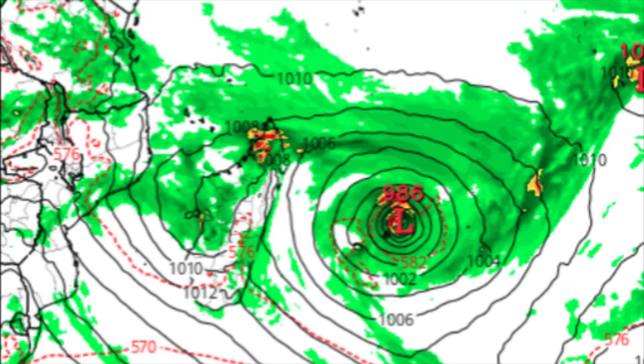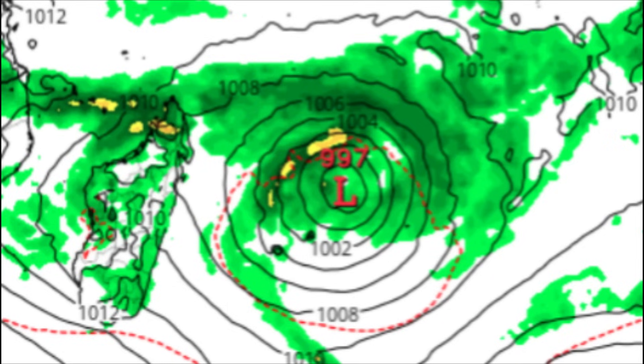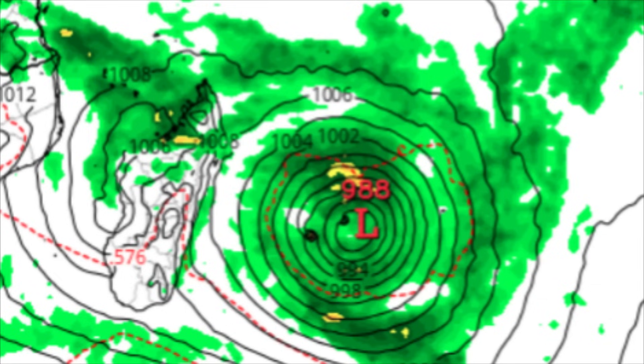Looking at the Euro model, by Tuesday it is expecting the system to be intensifying, and by Wednesday it shows a pressure of 988 millibars still very close to the islands. This would certainly have the potential to unleash very heavy rainfall, which would counteract ongoing recovery efforts from Cyclone Belal last week. If you're in the islands, it's important to keep watch on this potential system. Both models are shifting the system closer to the islands — possibly way too close for comfort. Updates will continue as time goes by.